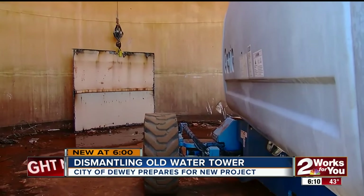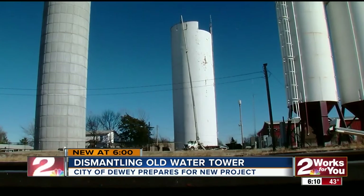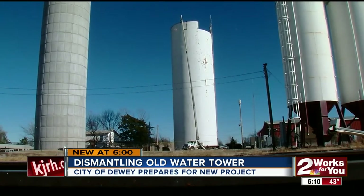He says he's actually going to try to save the metal. They hope to completely remove the tower by next week. The city already has plans for the site — once the tower is gone, they will build a 4,000 square foot structure where the police station and municipal court will be held.